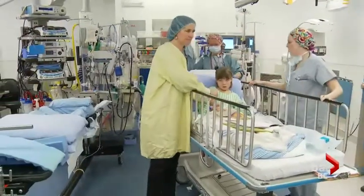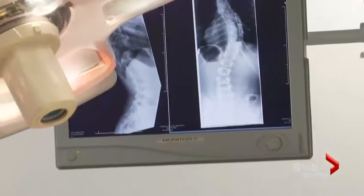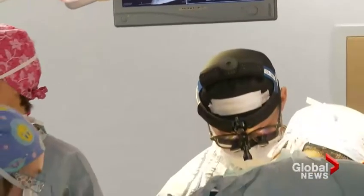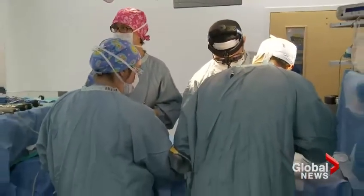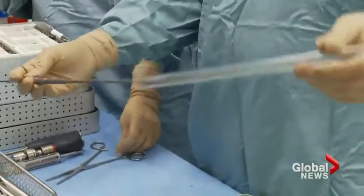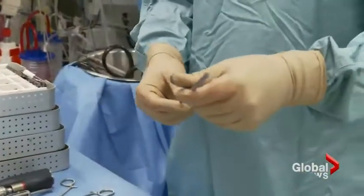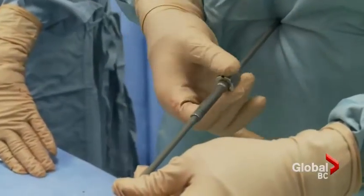With a regular growing rod, Grace would be looking at years of continued surgeries for adjustments every few months — quite the burden for a family from Cortez Island. However, Health Canada has given special permission for her to try out a new magnetic growing rod. It can be lengthened externally, a very simple in-clinic procedure. The doctor confirms: 'In terms of invasiveness, this is the least invasive way to go.'